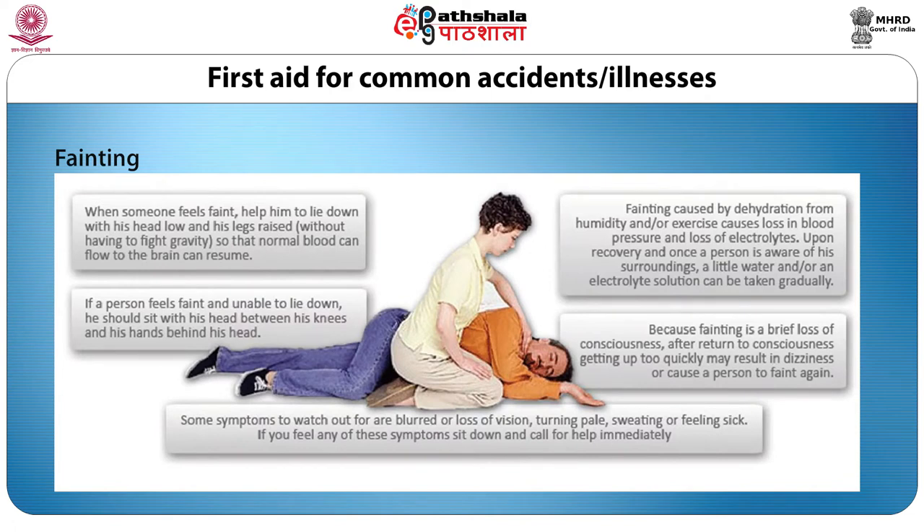Fainting may be caused by a sudden reduction in blood flow or oxygen to the head. It may be the result of a slowing down of the heartbeat from shock, anxiety or even hormonal changes in early pregnancy. If someone feels faint, get the person to lie down with the feet raised above the level of the head. Avoid crowding so as to get plenty of air, and then treat for shock.